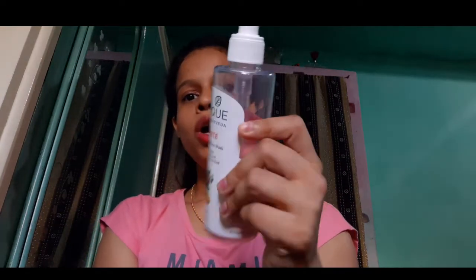As this product belongs to Biotique, there is no doubt that this product contains all natural ingredients which are very harmless and also very useful for our skin. So without wasting time, let's jump onto the video.